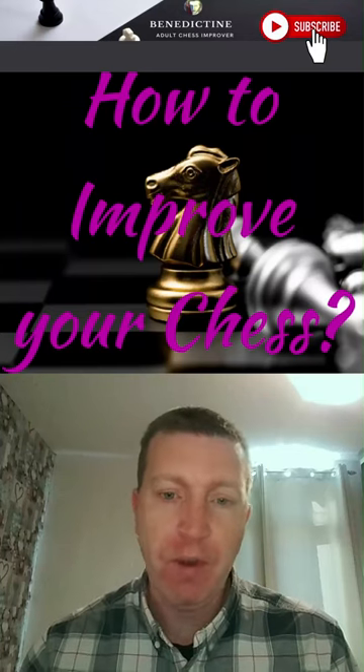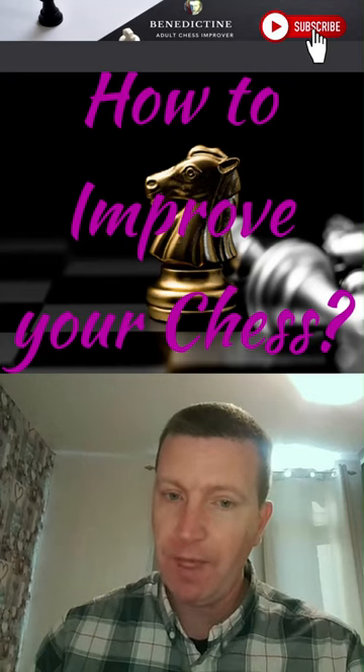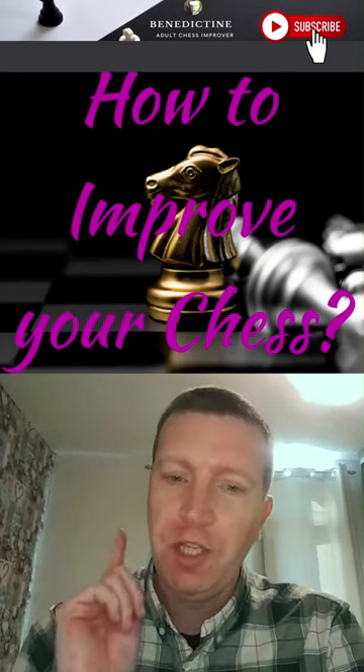So what's the one thing you need to be doing if you want to improve your chess? It's not studying openings. It's not studying endgames. It's chess tactics, chess patterns.